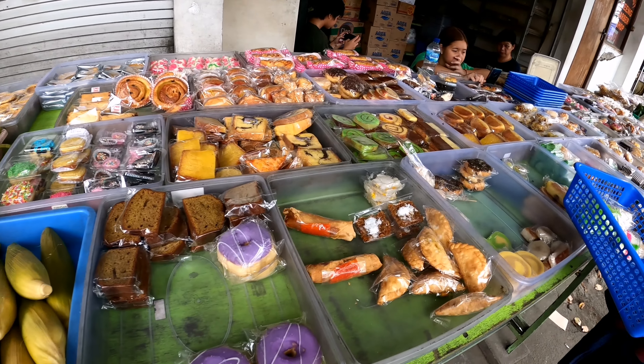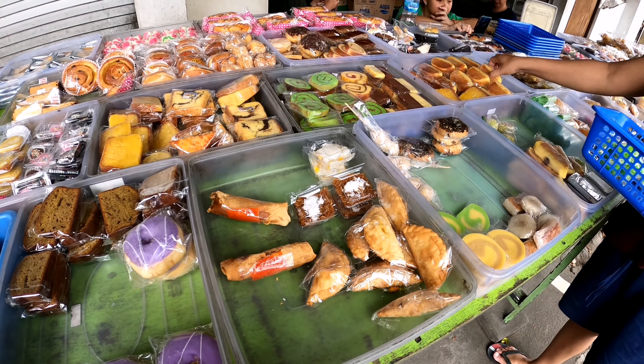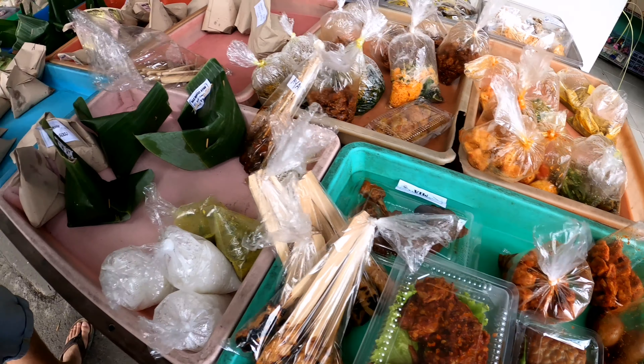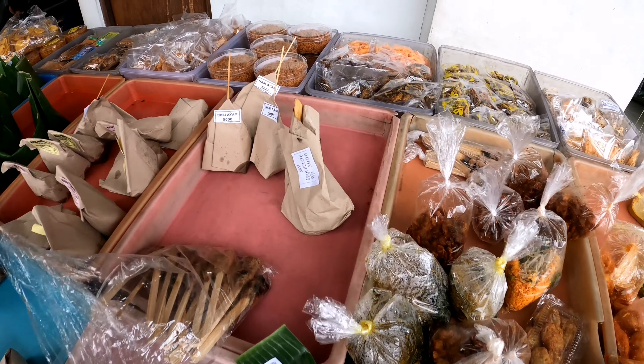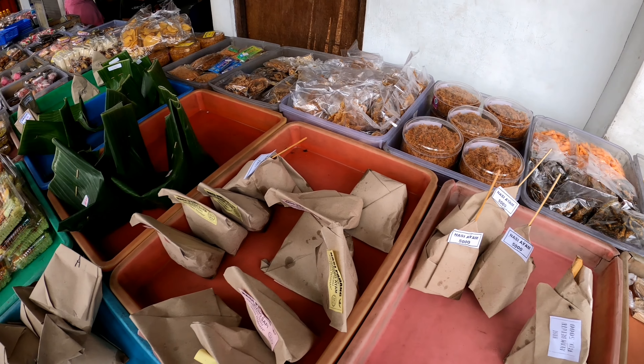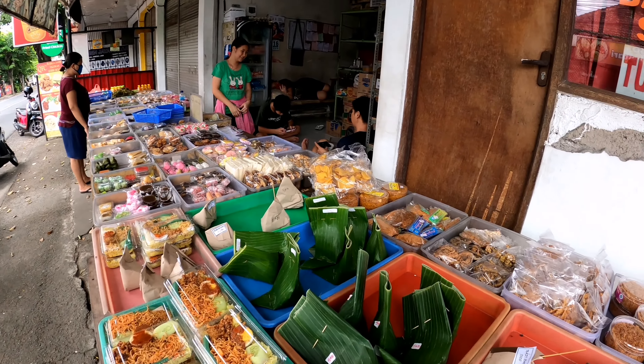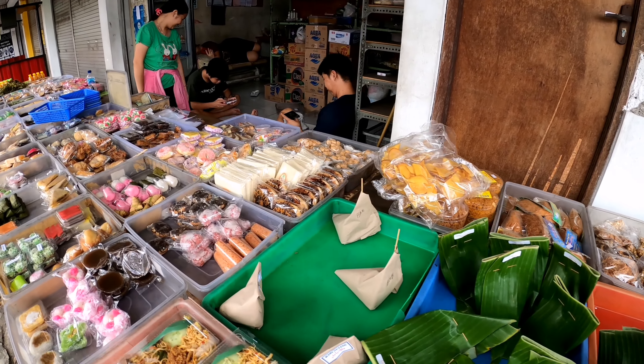As you can see here they have a lot of different cakes, so there is a lot to choose from. They also have a lot of different breakfast options — eggs, some different rice, chicken, and papikule. This is like traditional breakfast for Indonesian people.